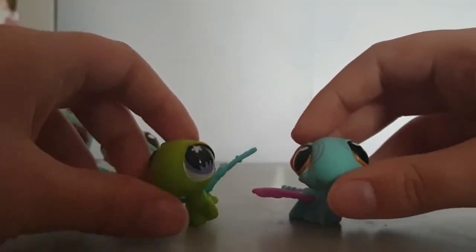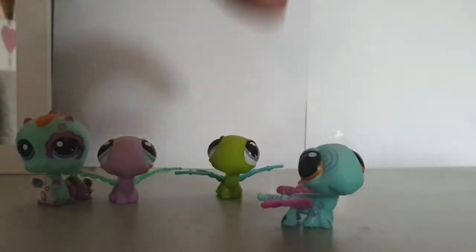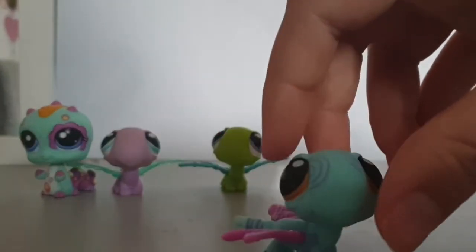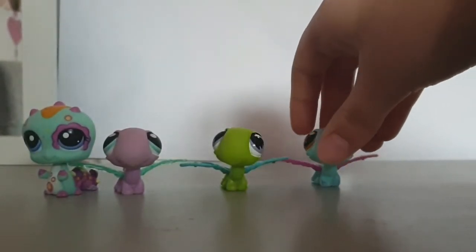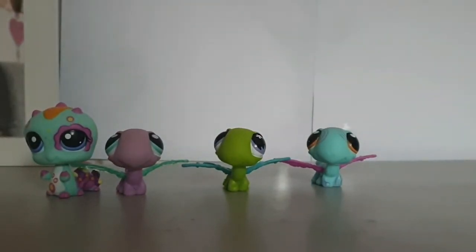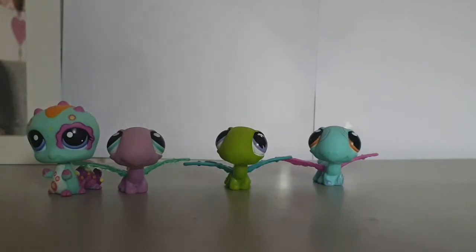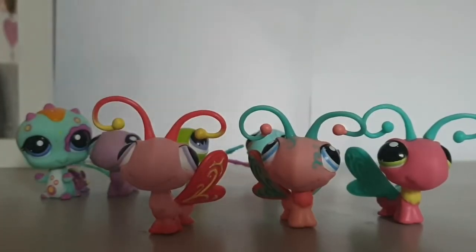I'm just going to show the next two dragonflies and then I have three butterflies after. Here are two dragonflies - this one is green with blue wings, nothing really special, just really simple. And then this one is so pretty - it's got all these patterns and it's a nice pink and blue. I love it! I'm definitely going to take a lot of photos during summer with this pet. The thing about lining up dragonflies for these haul videos is they have big wings so it's tricky to fit them all.